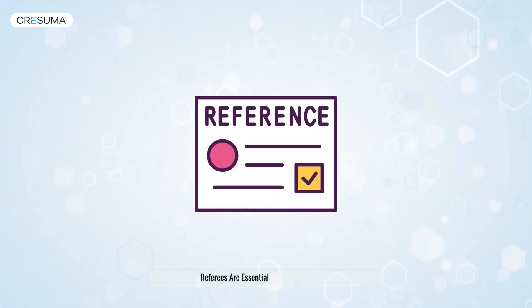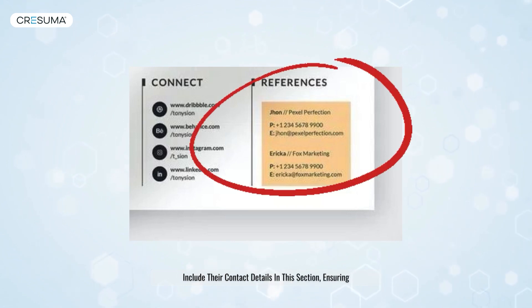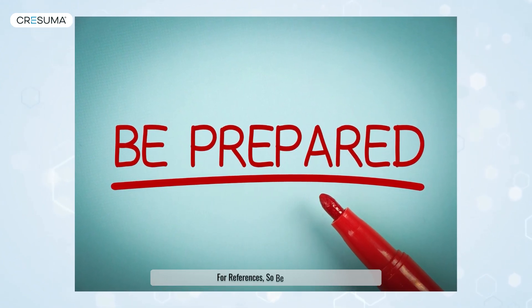Referees are essential in New Zealand CVs. Include their contact details in this section, ensuring they are up-to-date and reachable. Most Kiwi recruiters will ask for references, so be prepared.